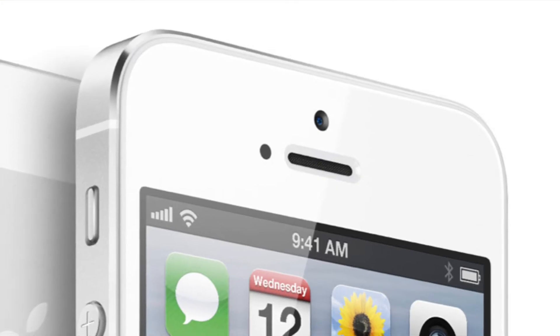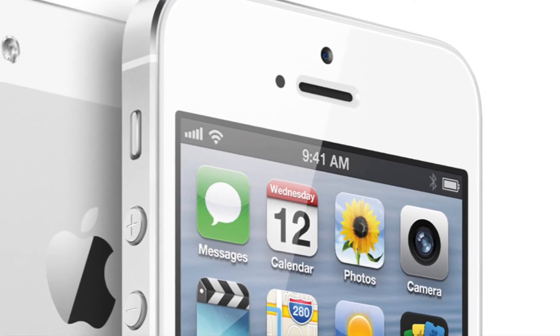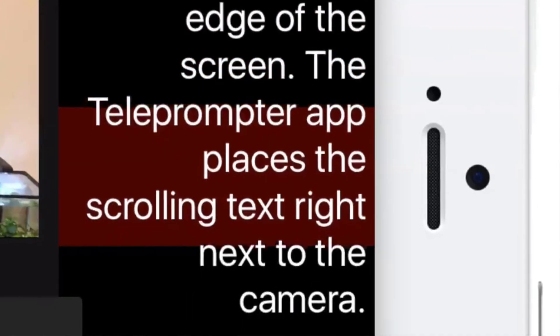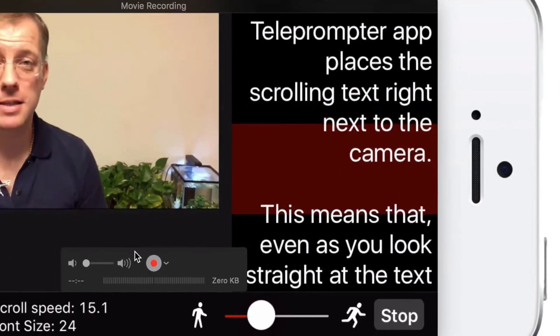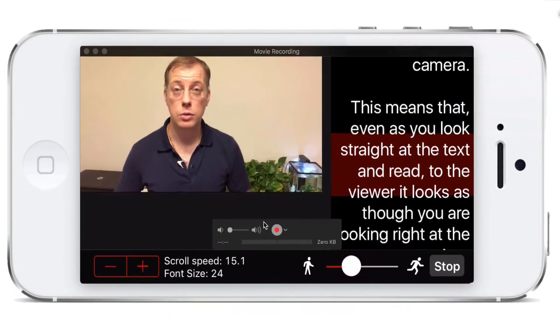On an iPhone, the front-facing camera — the one that faces towards you while you're looking at the screen — is very small. It's also very close to the edge of the screen, and the Teleprompter app places scrolling text right next to the camera. This means that even as you look straight at the text and read to the viewer, it looks as though you're looking right at the camera, so it's practically impossible to see your eyes moving as you read the on-screen text.